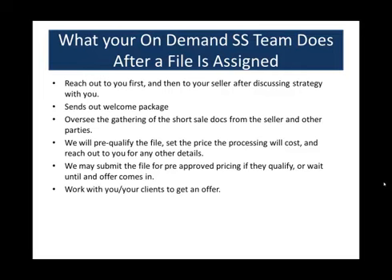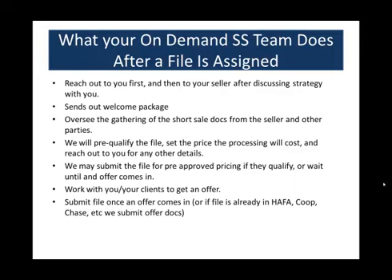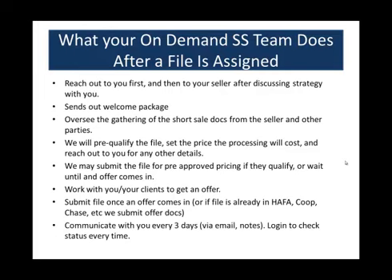We work with you and your clients to get an offer. Once an offer comes in, we submit the file. If the file's already been submitted for Hafa, co-op, or Chase List Assist, we'll submit the offer docs to combine with what's already been sent in. The big thing people love about the short sale department is communication every three days via email and notes. You can call us, but the best way to interact is email or logging into the system. Every time a call is made to the lender, a note is posted, and that happens every three days. Then we close the file and you can collect your commission.